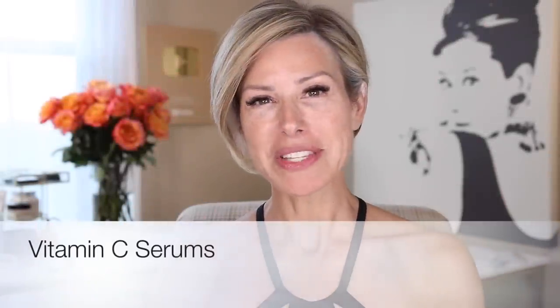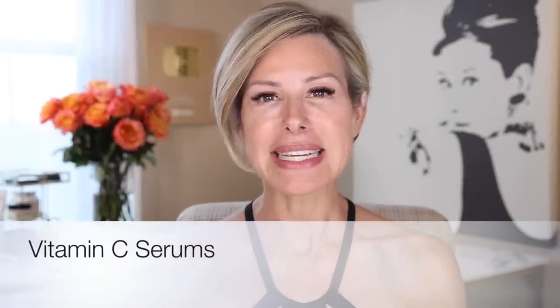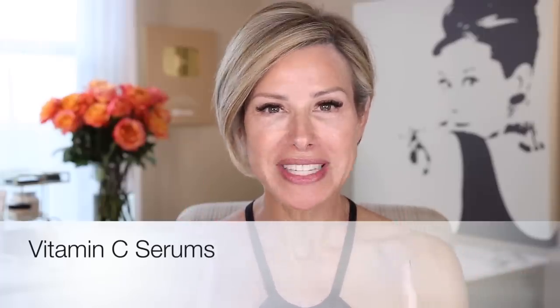Hello and welcome to this week's video. It is about vitamin C — not the kind that you ingest, but the type that you put on your skin. Why vitamin C? Because it has so many incredible anti-aging properties. It is key to maintaining a smooth, even, and glowing complexion.